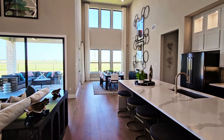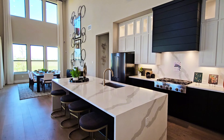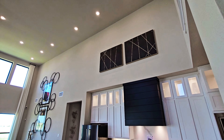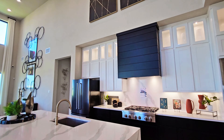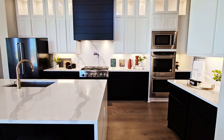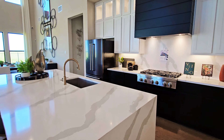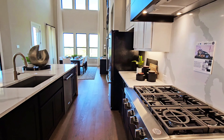The living room flows into the kitchen and the dining area. Waterfall style countertops on the kitchen island. Two-toned cabinets and the ceilings just keep going up.